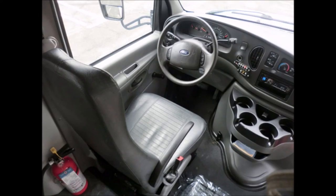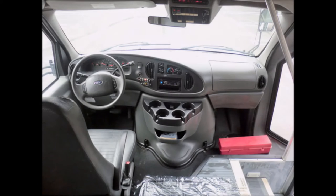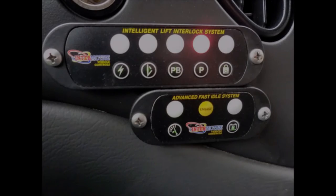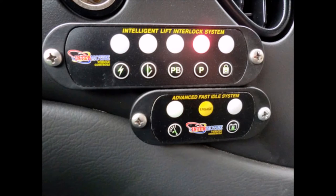It features a reclining driver's seat. The automatic transmission shifts smoothly and the drivetrain feels like new. This bus is very clean, fully equipped, and ready for use, with 27,566 miles on it. It also includes an advanced fast idle system and a wheelchair safety interlock system.